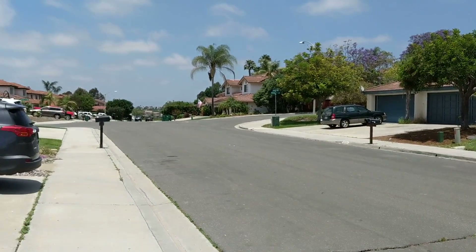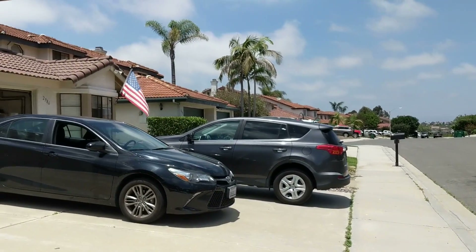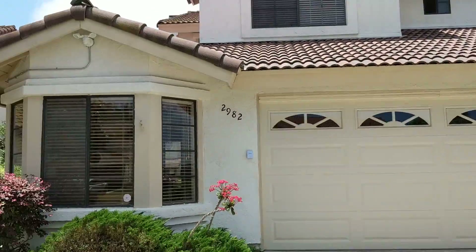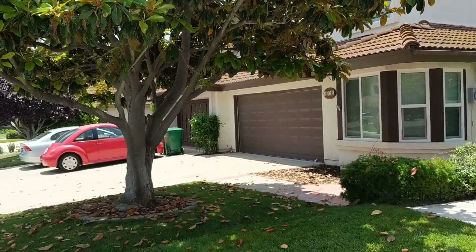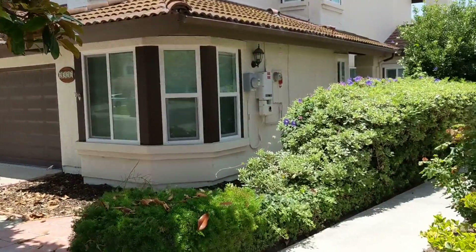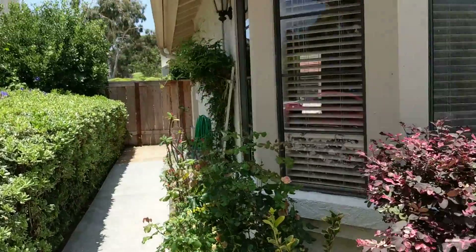We're on Greenwich — nice quiet family neighborhood, middle of summer. All these are twin homes on a cul-de-sac. The neighbors have got new windows and solar, so there's some pride of ownership here.